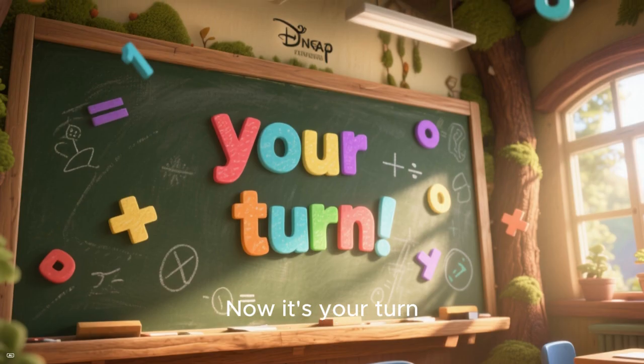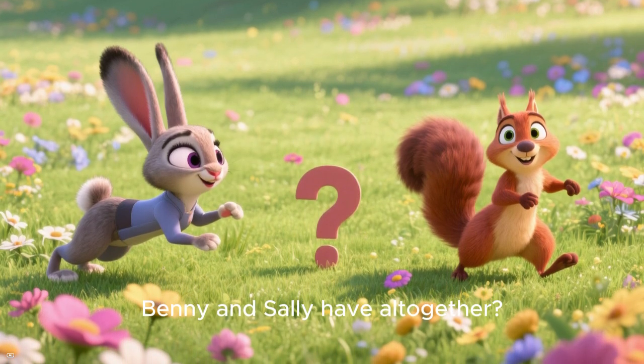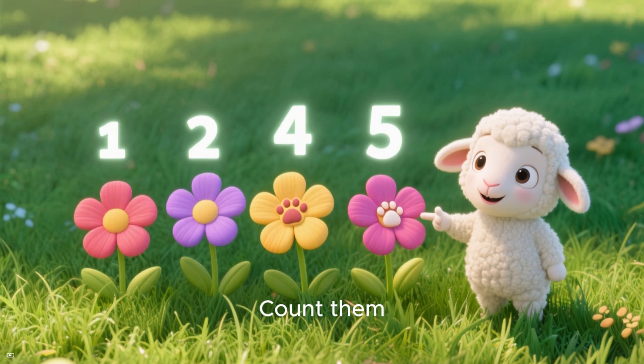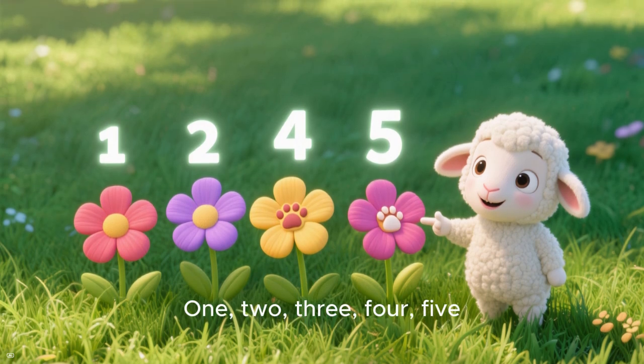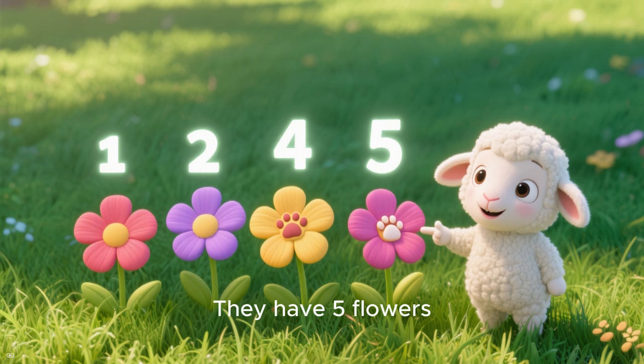Wow, now it's your turn! How many flowers do you think Benny and Sally have all together? Count them: one, two, three, four, five. That's right — they have five flowers.